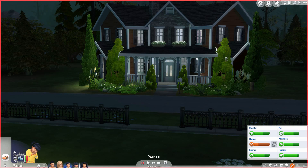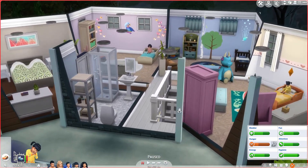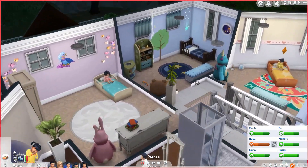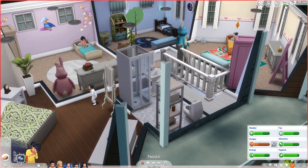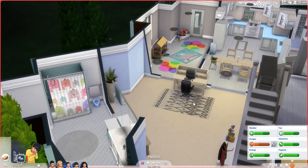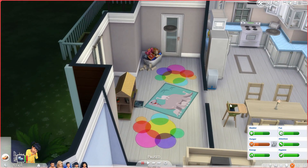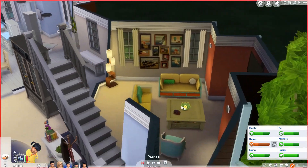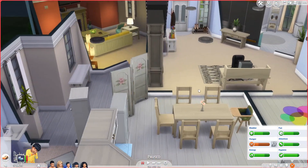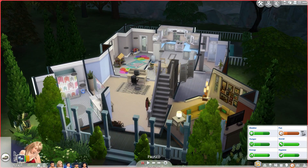Hey everyone and welcome back to another part of the Sims 4 family life. If you haven't seen my last video, we done the house up a little bit, so let's go ahead and have a look. Up here is pretty much the same, but down here is quite different. This is the entrance, then a study bit, then the kitchen room where they can do projects, then the kitchen, the living area, and another bathroom.